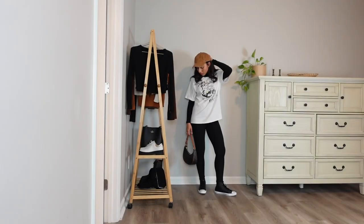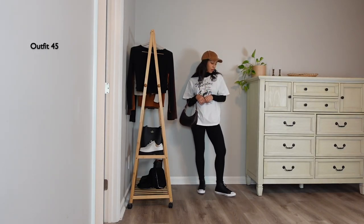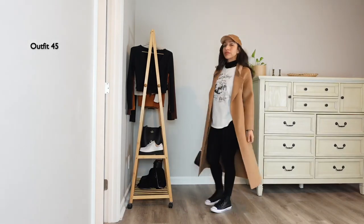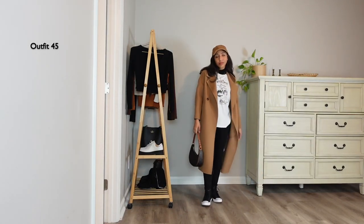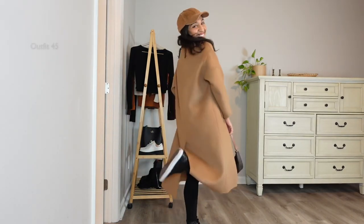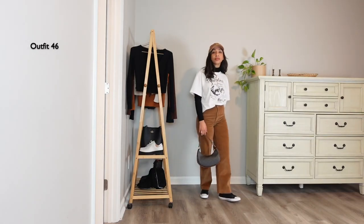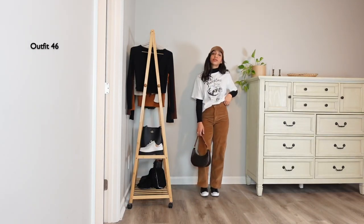I decided to wear this turtleneck underneath this graphic T-shirt from Reformation — I went for my true size but it's still oversized. Though this is a more casual look with an oversized shirt and leggings, styling it with my turtleneck in this wool coat makes it feel less yoga-ish and activewear. Then with the same layering shirt and turtleneck, I paired it with these corduroy trousers from Everlane.